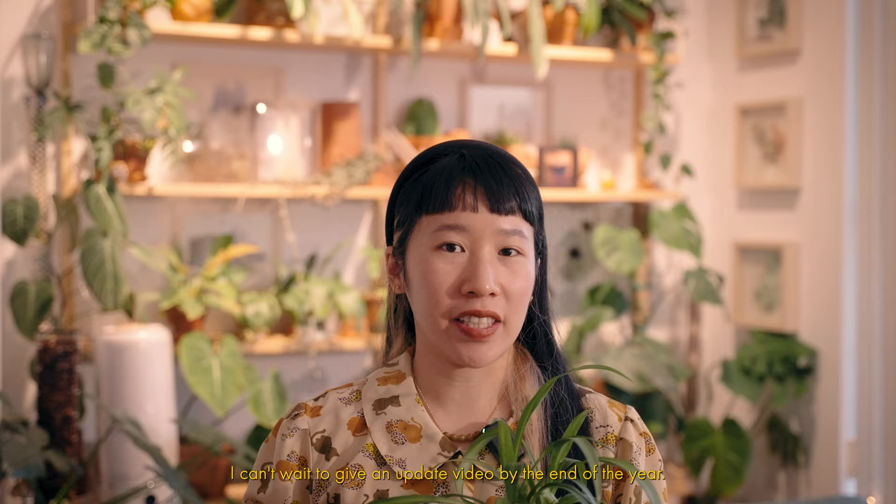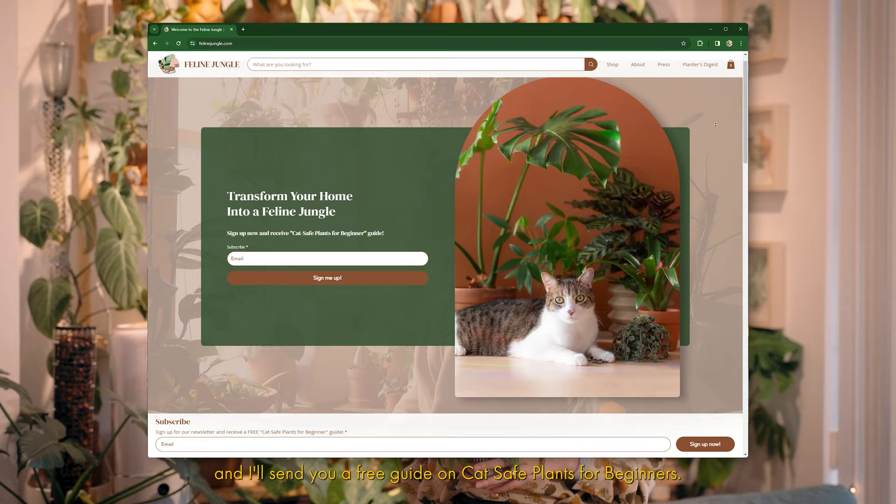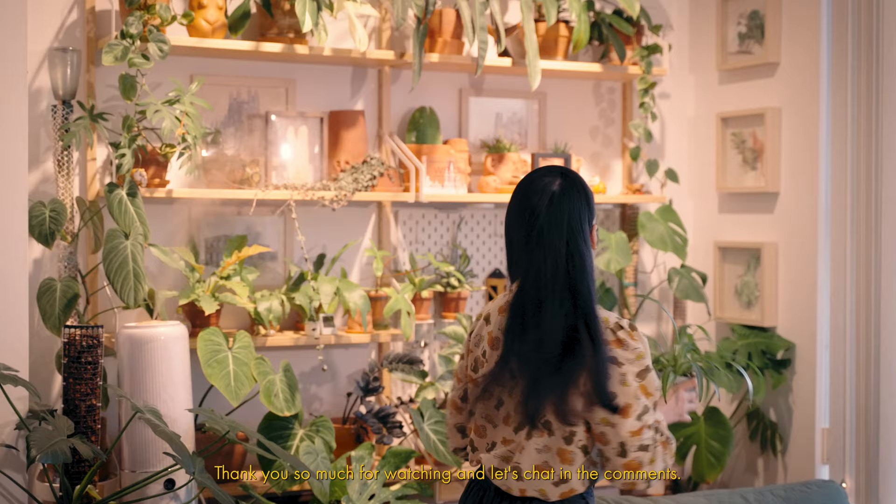I'm aware there are a lot more pet-safe plants out there, and for 2024 I want to add a lot of them into my current collection. I can't wait to give an update video by the end of the year. If you find anything I said today useful and want to learn more, you can subscribe at felinejungle.com/subscribe and I'll send you a free guide on cat-safe plants for beginners. Thank you so much for watching — let's chat in the comments. Let me know if you have any questions, and see you in the next video!